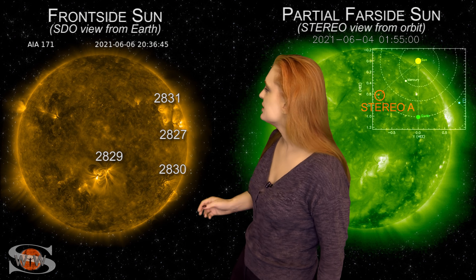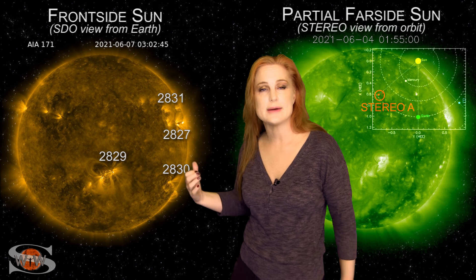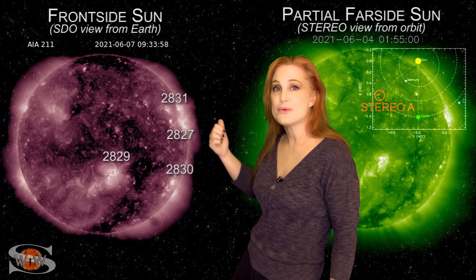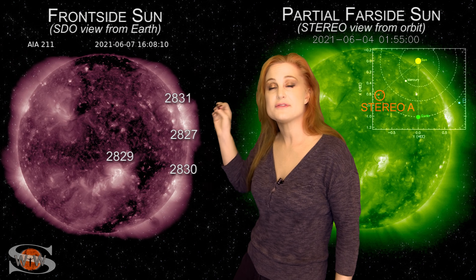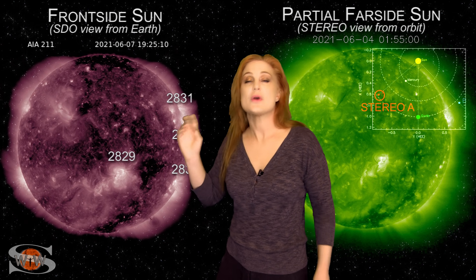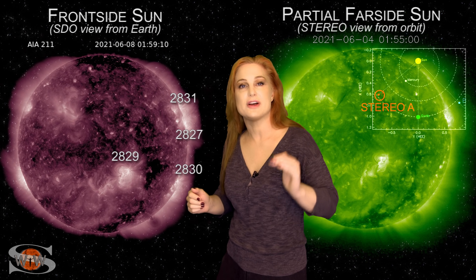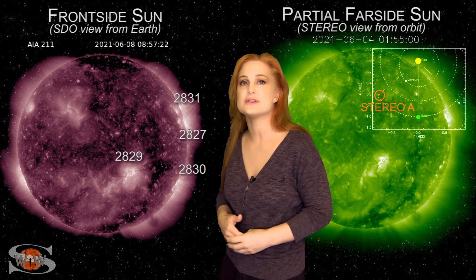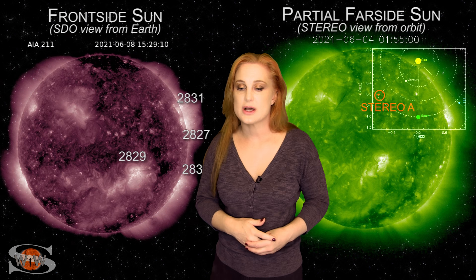Meanwhile, we also have three regions rotating off the Earth-facing disk on the west limb: region 2827, region 2830, and region 2831. Region 2831 has actually been firing off some C-flare kisses as it's left the Earth-facing disk. So we're seeing that X-ray flux kind of pop up a little bit. There's a little bit of noise on the bands right now from those C-class flares, but that's basically going to be disappearing over the next couple of days.